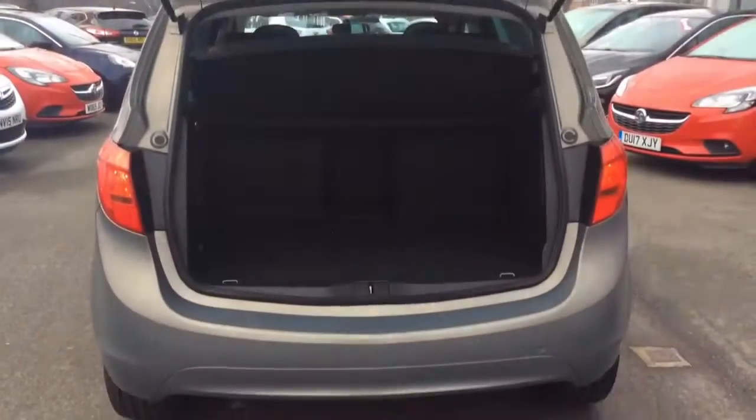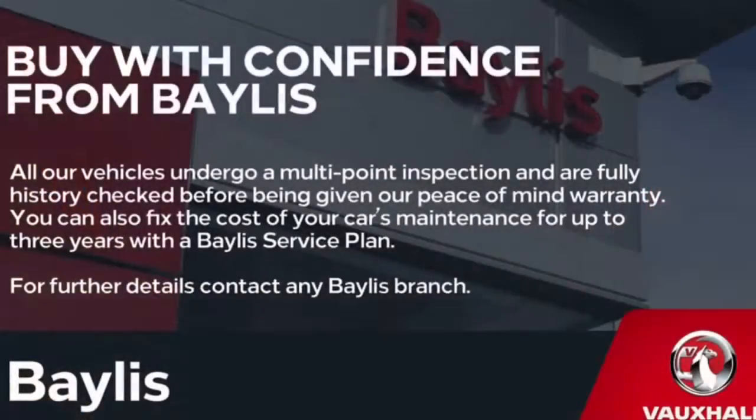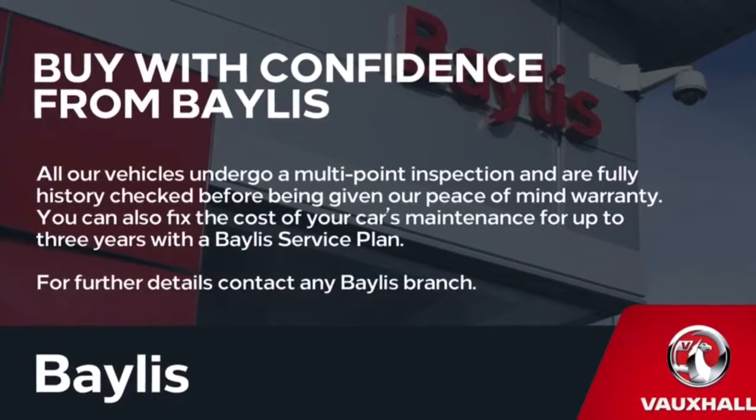Moving to the boot, as you can see this is very spacious. Finance options and Baylis service plans are available. If you're interested in this Meriva, please give us a call at Baylis Vauxhall Leavesham on 01386 768 400.